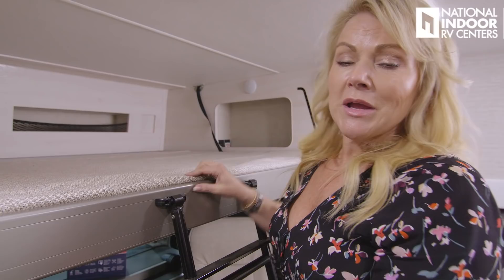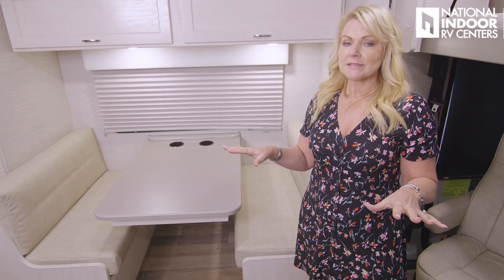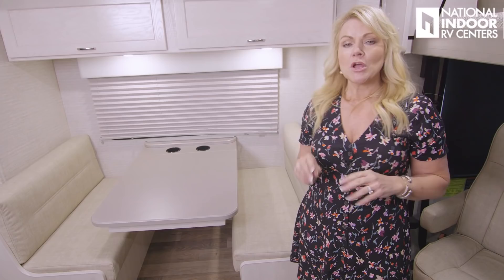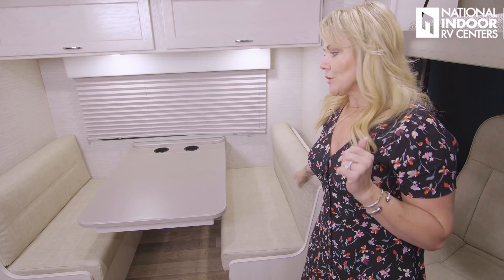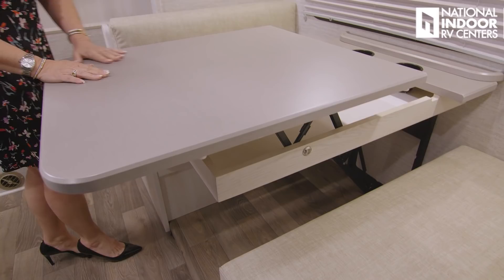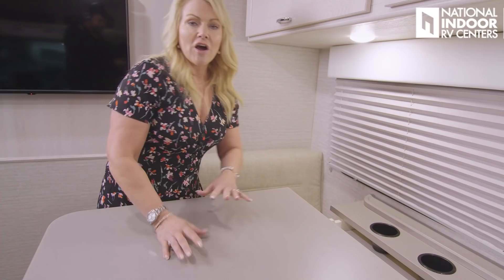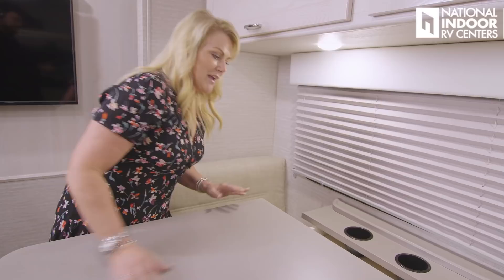Now at the dinette — this coach will comfortably sleep six people: two in the bunk, two at the dinette, and two in the back bedroom. We have seat belts for five — two up front, one in the rear-facing booth, and two in the forward-facing booth. This is a really cool table with a secret compartment — there are little levers, and when you pull those up, you get a standing laptop workstation. You can keep your laptop in here, or kids' board games, crafts, coloring books, and crayons. We've got cup holders as well.